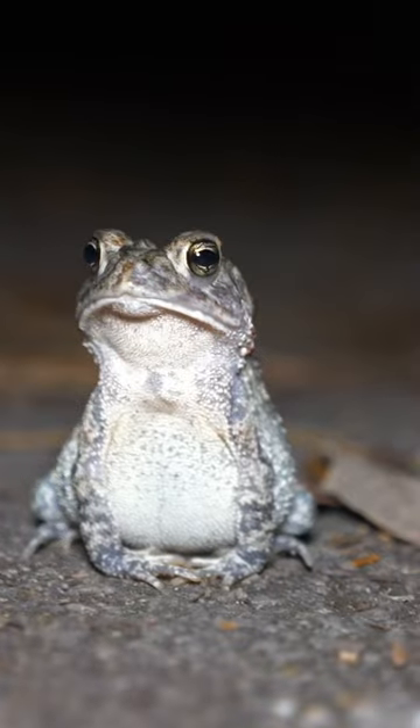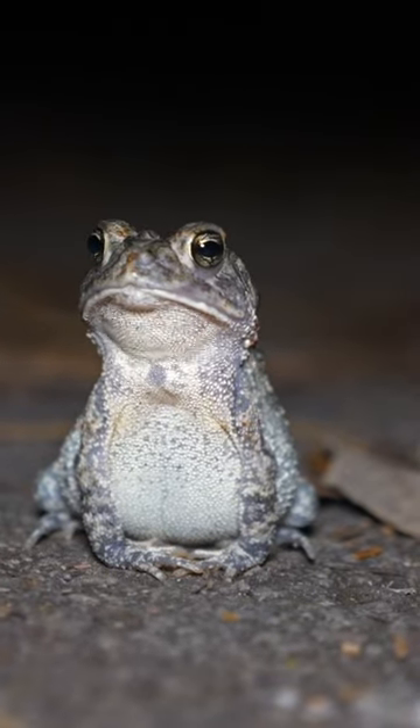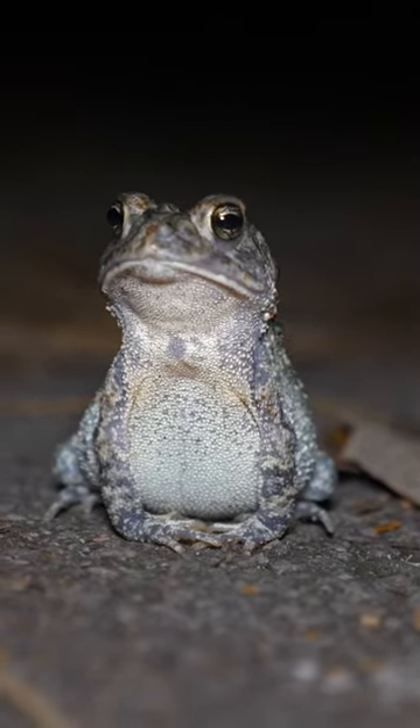Speaking of cute, look at this little toad looking all distinguished on this trail. I've never seen a toad look so cute before.